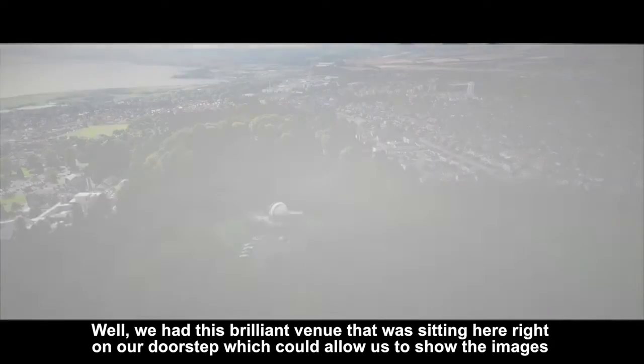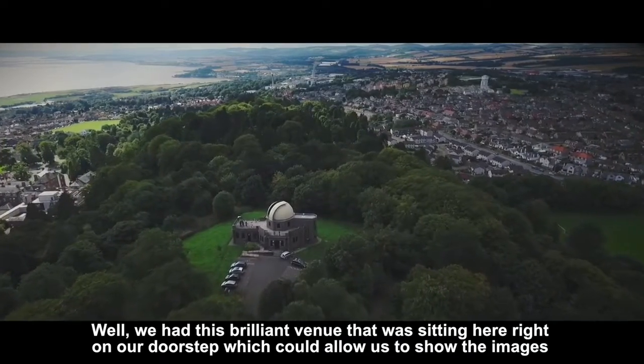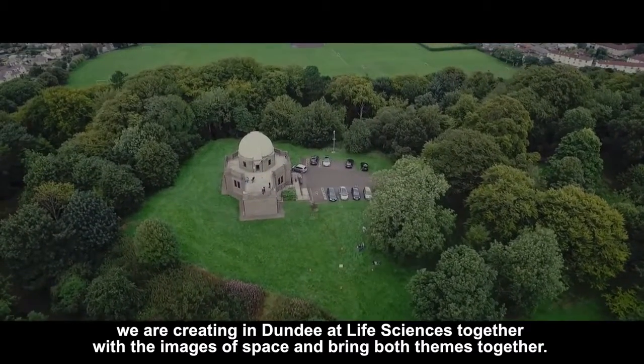We had this brilliant venue sitting right on our doorstep, which could allow us to show the images we are creating in Dundee at Life Sciences together with the images of space, and bring both themes together.